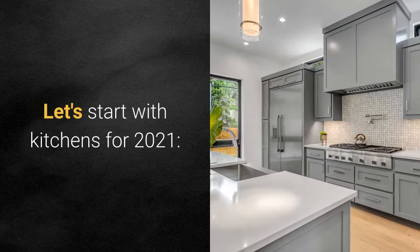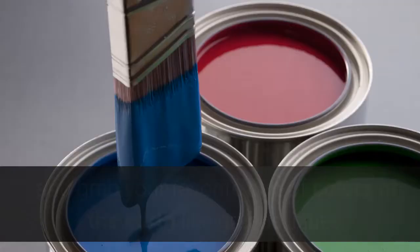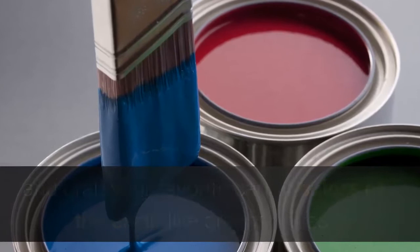Let's start with kitchens for 2021. Believe it or not, dark — not necessarily black — and painted kitchen cabinets are starting to make a comeback. You can shop your local Lowe's or online and grab your favorite can of colors of the earth, like greens, blues, and even gray or slate.